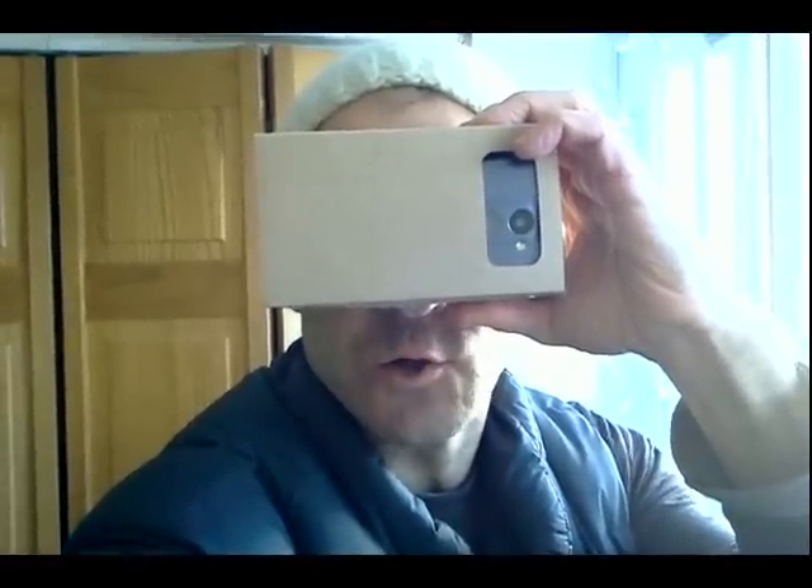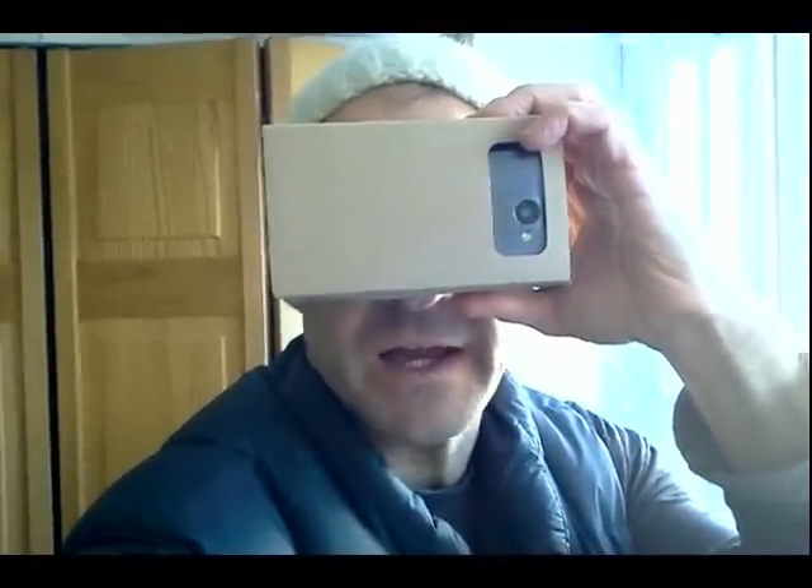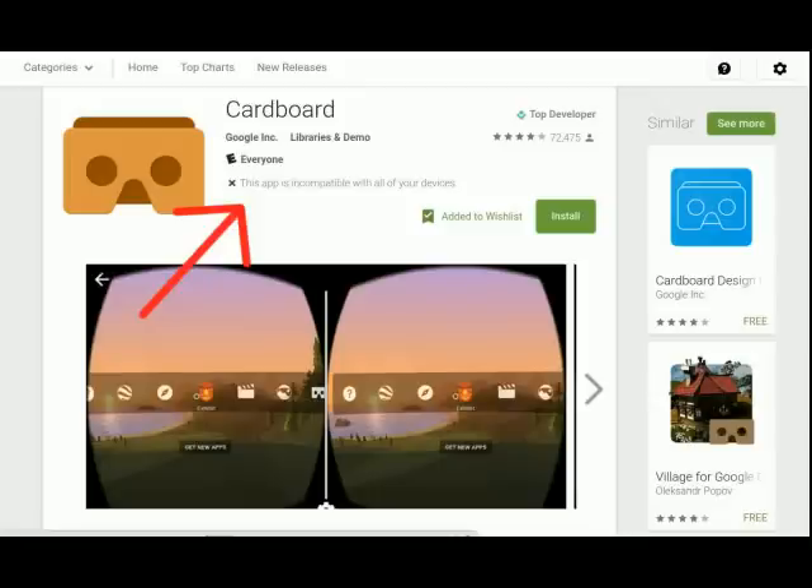Hey guys, Paul here. I recently got a Google Cardboard compatible device, really easy to set up from eBay. I was disappointed when I loaded an app on my LG Destiny phone and found out that on the Play Store, the Google Cardboard app required to run the Cardboard apps is not compatible with my device, even though I've got Android 5.0 Lollipop and it should work.